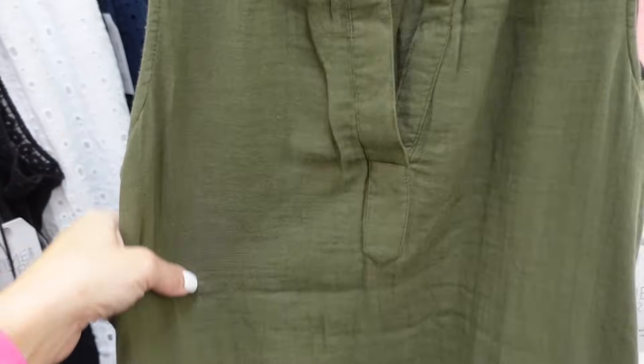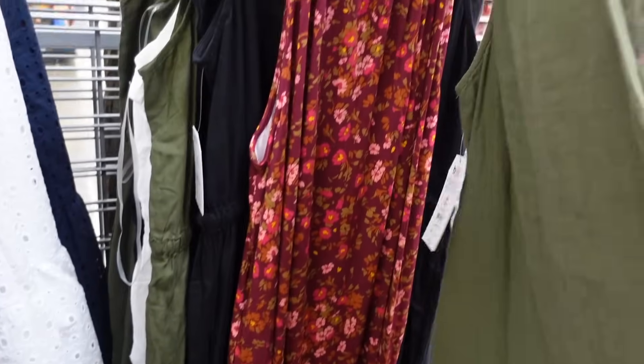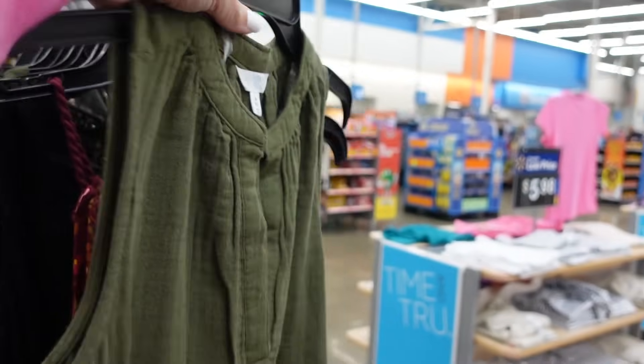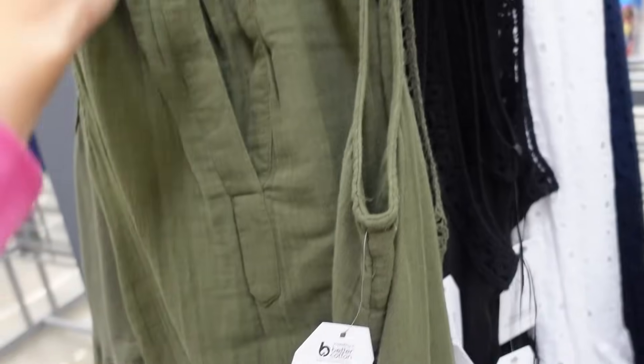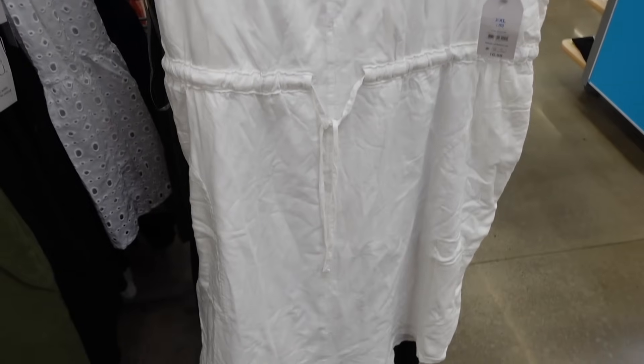They also have these sleeveless boho dresses from Time and True. They have that split V, sleeveless, nice and flowy — this is the extra small so you do have a lot of room — and then it has a gathering through the back. They are going to be $16.98.